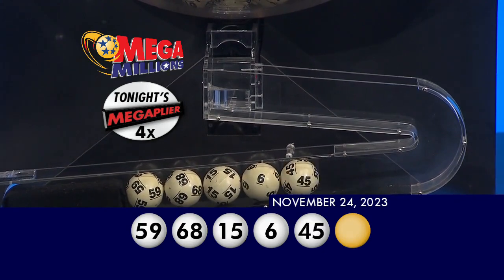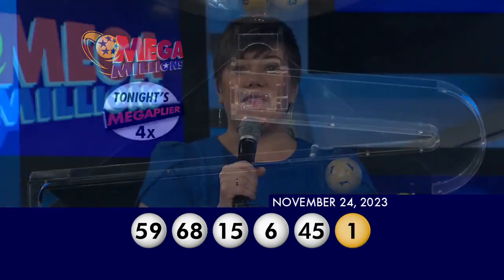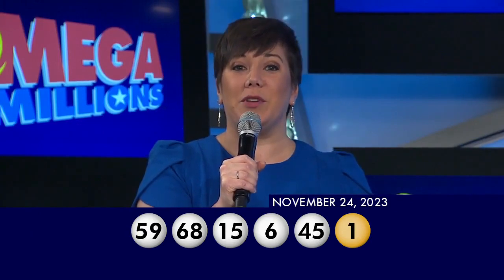And now for your Mega Ball — your Mega Ball number is 1. Those winning numbers are 59, 68, 15, 6, 45, and the gold Mega Ball number is 1.